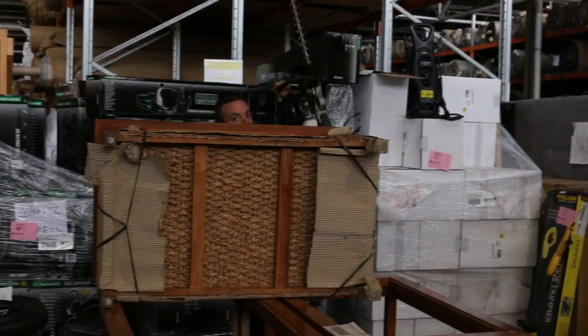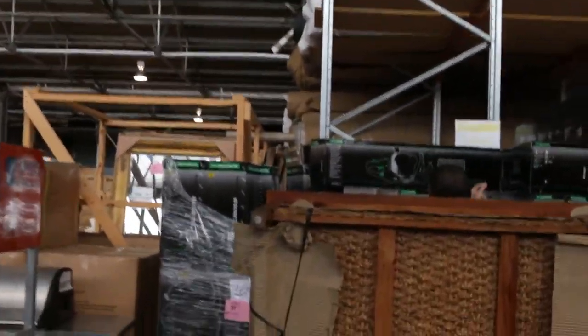We've got these hedge trimmers — they're fantastic, brand spanking new in the box, and there's quite a few of these. There's also compressors.